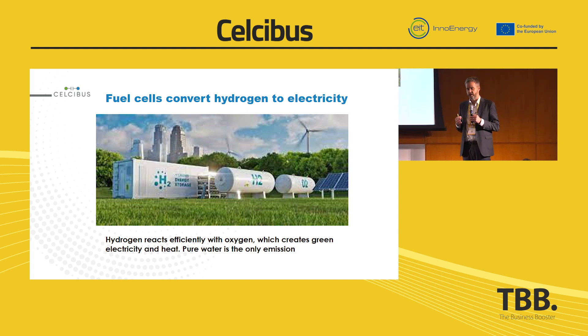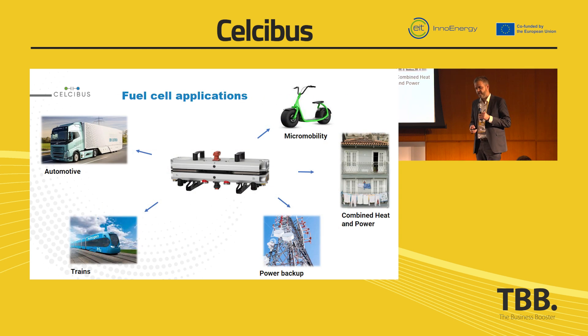Fuel cells are made to convert hydrogen gas into electricity using oxygen, and the only emission is water. It's agreed to be a key technology in providing green electricity to society. Fuel cells are used in various applications, both in transportation and in fixed installations.